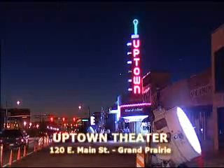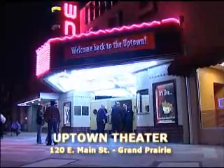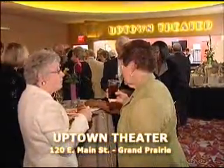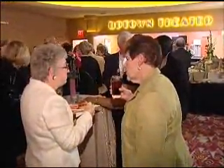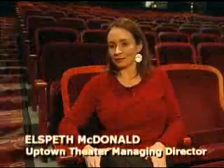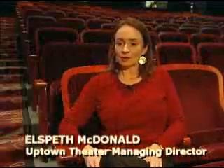This is the historic Uptown Theater in downtown Grand Prairie. It's a place that many remember as the heartbeat of the city in the decades of the 1950s, 60s and 70s. The Uptown actually opened on March 17, 1950. It opened as a 1,000 seat single screen movie theater. It was the biggest and the best, the most fabulous technology, the best thing on Main Street.